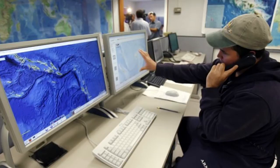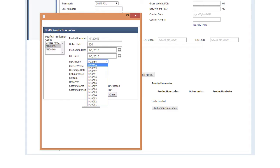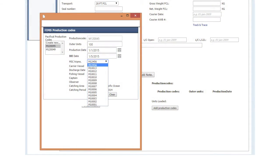The FIMS data is shared with the Pacifical tracking system, including the MSC trip number and the related MSC trip data. Within the Pacifical tracking system, the data is then made available to the canneries that will be processing Pacifical MSC tuna products. This means that when they are processing a specific production batch, they can connect the production code to the MSC trip number under which the fish was caught.